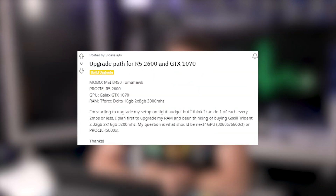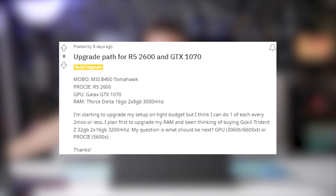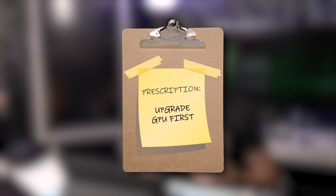The next patient is curious about an upgrade path from a Ryzen 5 2600 and GTX 1070 on a tight budget, planning one upgrade every two months. They plan to upgrade RAM first to G.Skill Trident Z 32GB, then wonder whether to upgrade the graphics card to a 3060 Ti or 6600 XT, or the processor to a 5600X. My prescription — possibly controversial — is to upgrade the graphics card first, see if the frame rate is acceptable, then upgrade the processor, which will also give you access to PCIe 4.0 storage. Graphics first, especially in a balanced system like this.